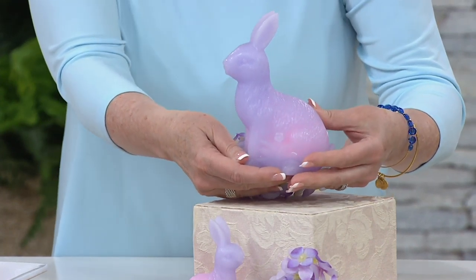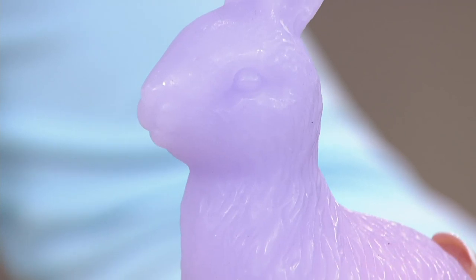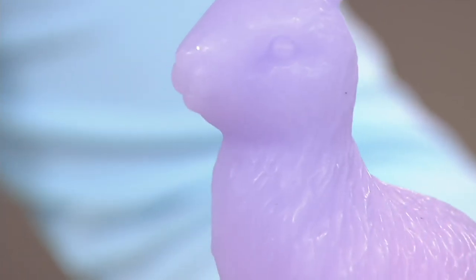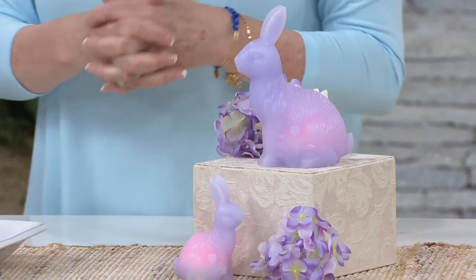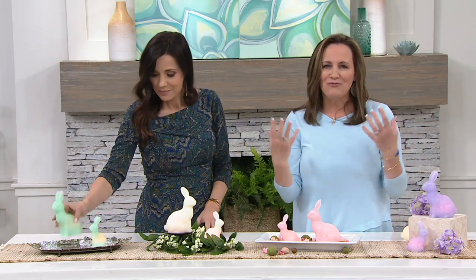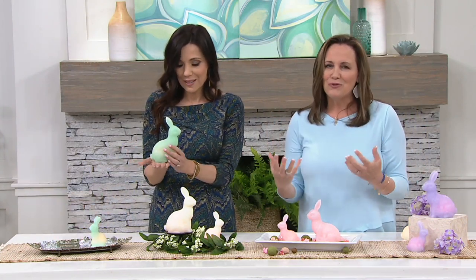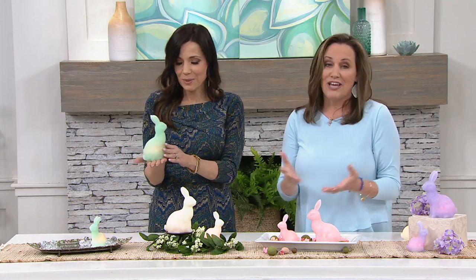And it's all Candle Impressions, so the glow is throughout, even right up here to their little eyes. When they're off during the day, you get to see that beautiful color of the bunny and the shape. And then at night, you get that wonderful illumination — that Candle Impressions glow you've come to love. They're very fun and festive, a great addition to your other candles when you want the house ready for spring and summer.